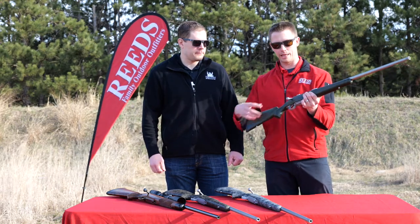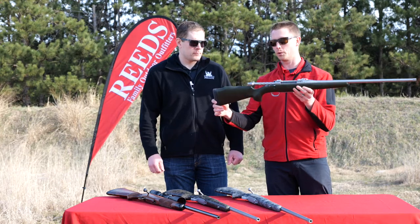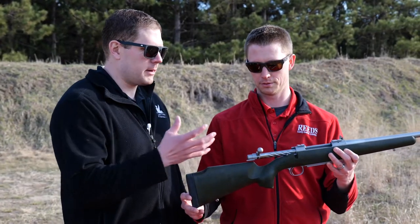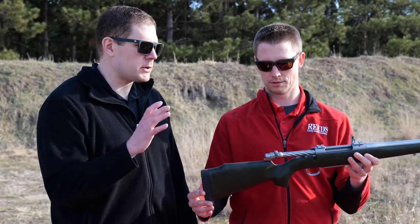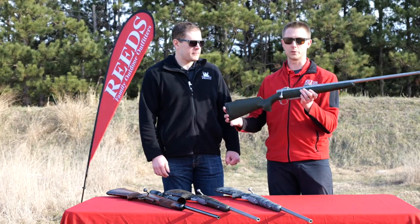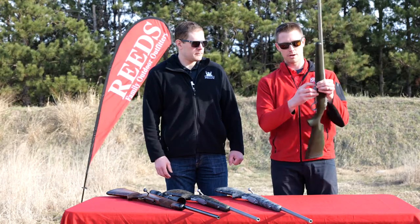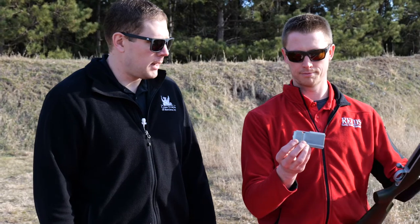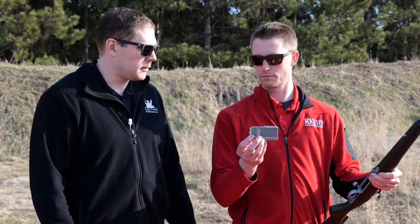One thing I really like about it is the fluting of the bolt — what does that do for us? It provides an aesthetic appeal, it looks good on the gun. The biggest thing it does though is reduce a little bit of weight in the rifle. These rifles also have a detachable magazine — it's a detachable three-round magazine, and each rifle comes with at least one magazine. You can also get additional ones.